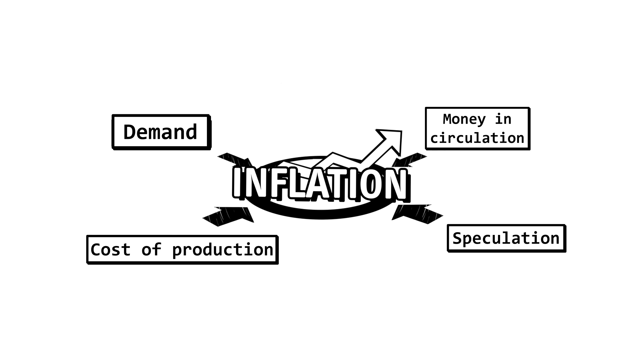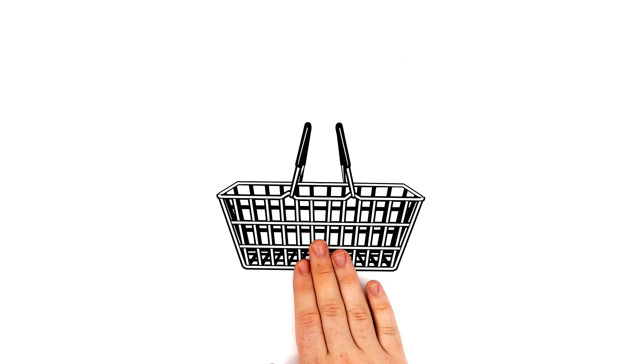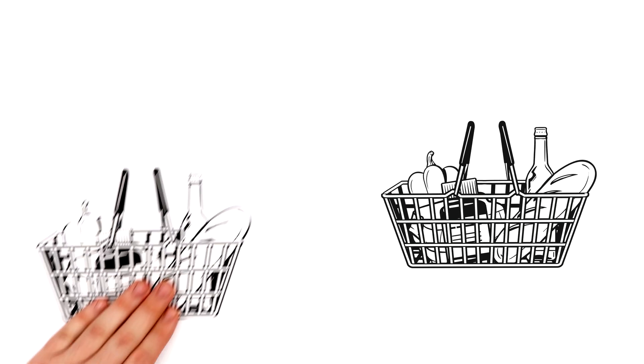Measuring inflation is done with something called a market basket. Put into this basket are the average expenses for all kinds of goods and services. These are compared regularly, with the difference between them determining the rate of inflation.